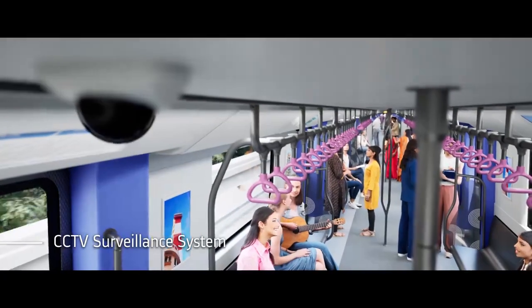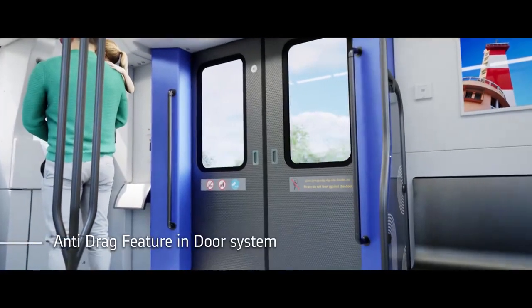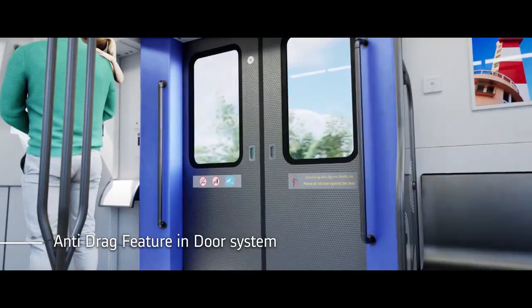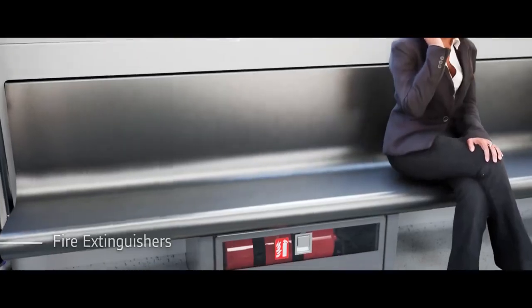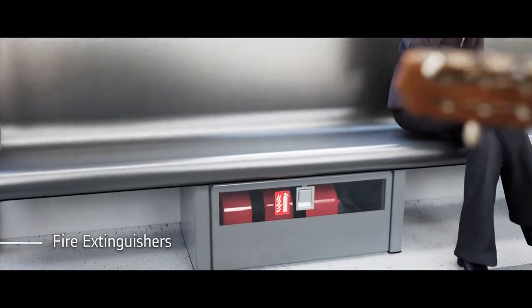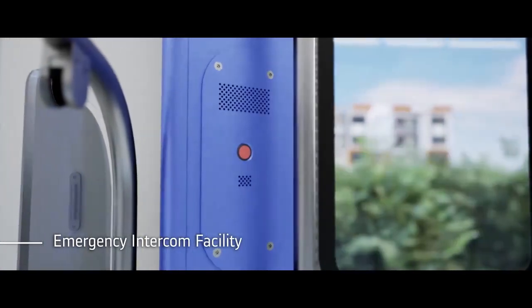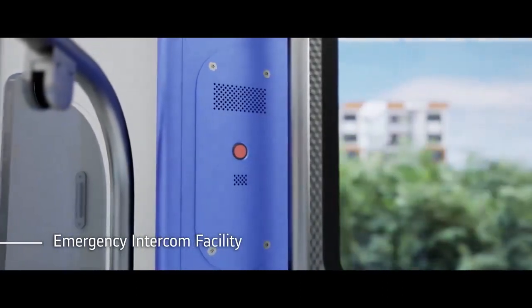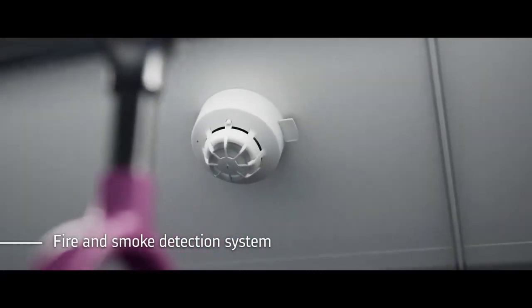A CCTV surveillance system is installed throughout. An anti-drag feature on the door system prevents passengers from getting stuck or dragged. Fire extinguishers are provided inside the train. Emergency intercom facilities are available at each door area for speaking to the control centre in case of any emergency. A fire and smoke detection system is also fitted.